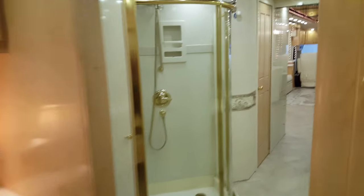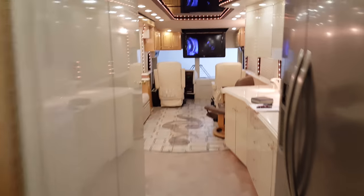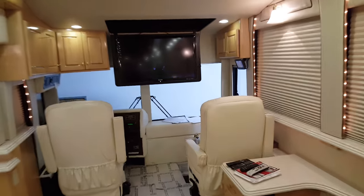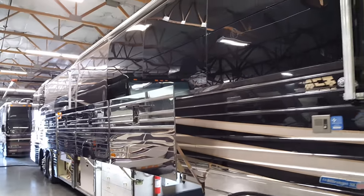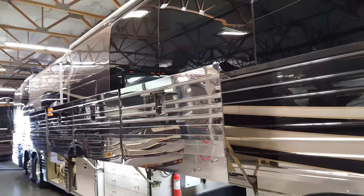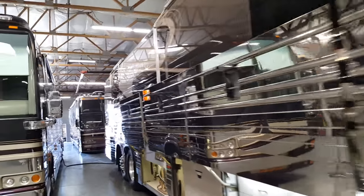So that's a quick rundown of this really nice 2002 American Coach — it's aged really well. We'll go on the outside next. It's really a beautiful coach; it's in great shape. The metalwork is fantastic and the windows are great.